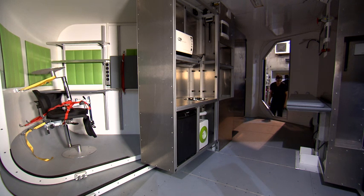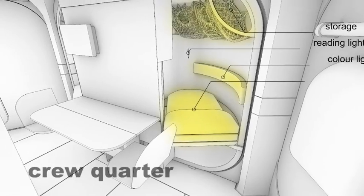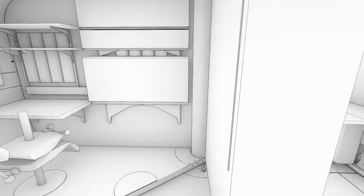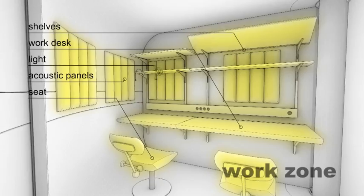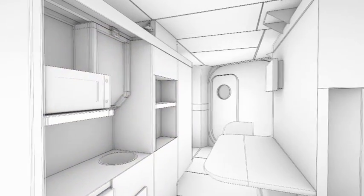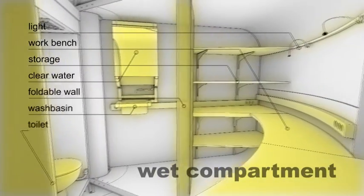The inner volume has space for a crew of two who can live and work in the habitat autonomously for up to two weeks. One crew quarter for each crew member acts as both a retreat and sleeping compartment. There's also storage space for personal belongings. Another compartment is designated for research and other work activities. A communal space with a galley and foldable dining table is located in the center, serving as the corridor between the other sections. The wet compartment houses a hygiene cabin, which can be closed off from the working zone using a translucent folding wall.